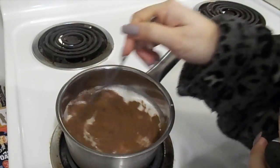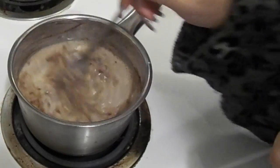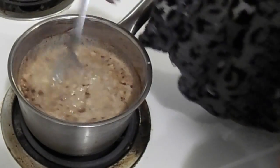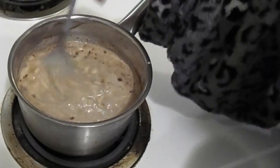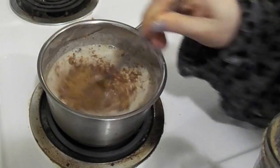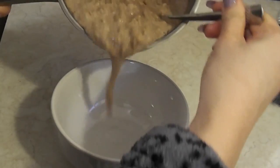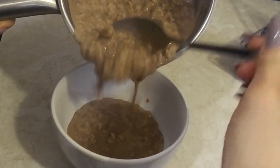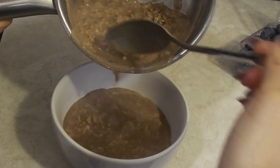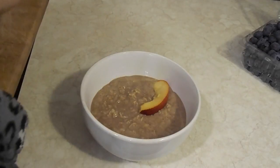I like to add about a tablespoon of cinnamon — just go ahead and add it in while it is cooking. I also like to add about a tablespoon of coconut sugar just to make it sweet. You can pretty much add whatever toppings you want. It's going to puff up once it's nice and cooked.